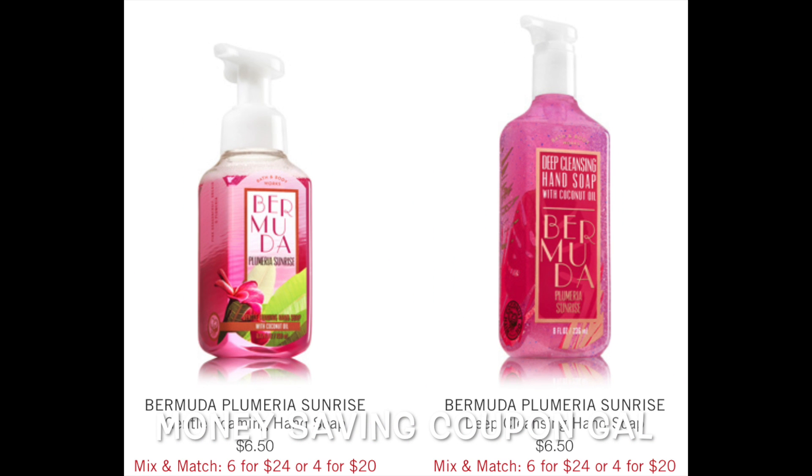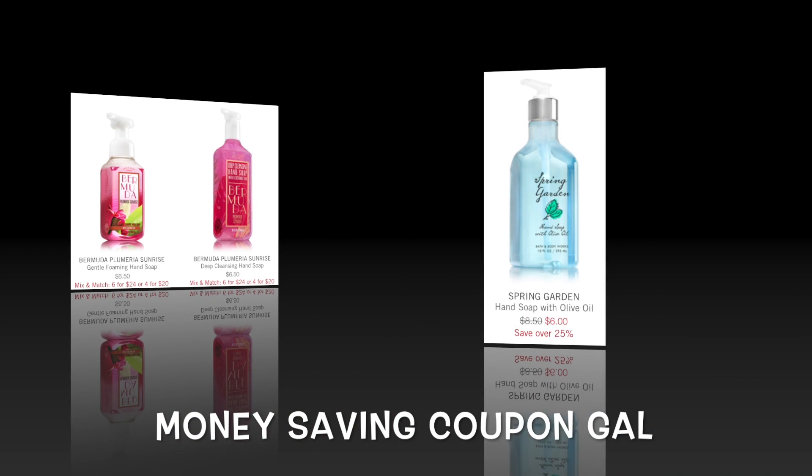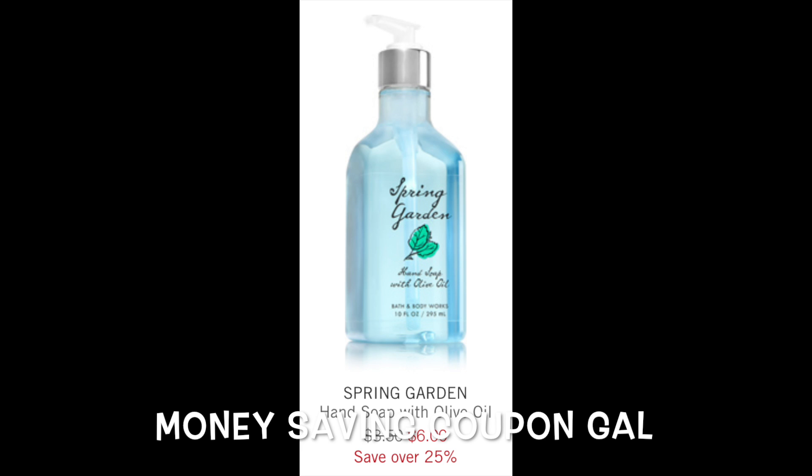The hand soap for the gentle foaming and the deep cleansing, which is normally $6.50, is on sale — six for $24 or four for $20. Also, the hand soap with the olive oil is normally $8.50 and it's on sale for $6.